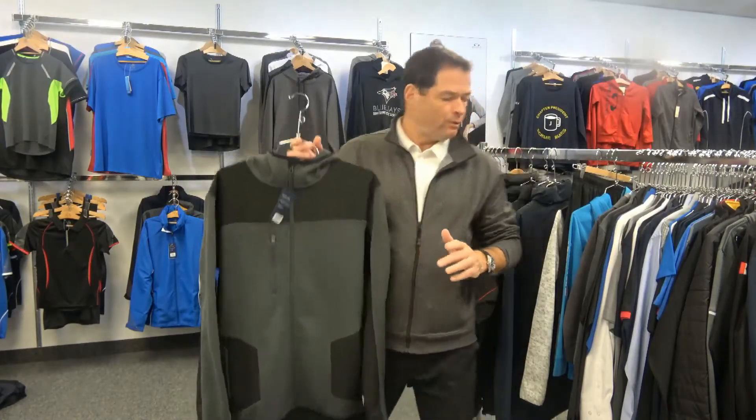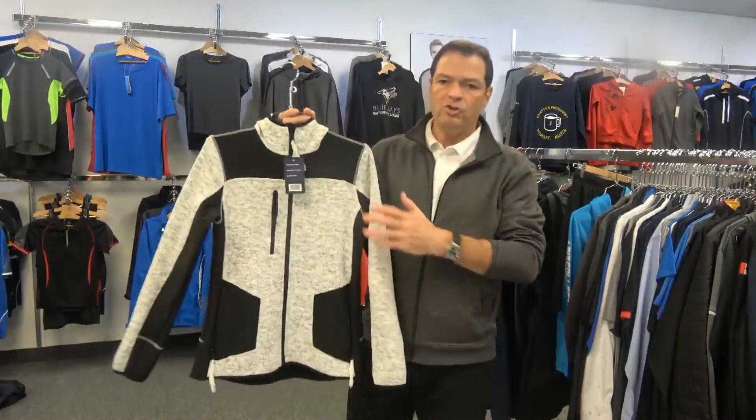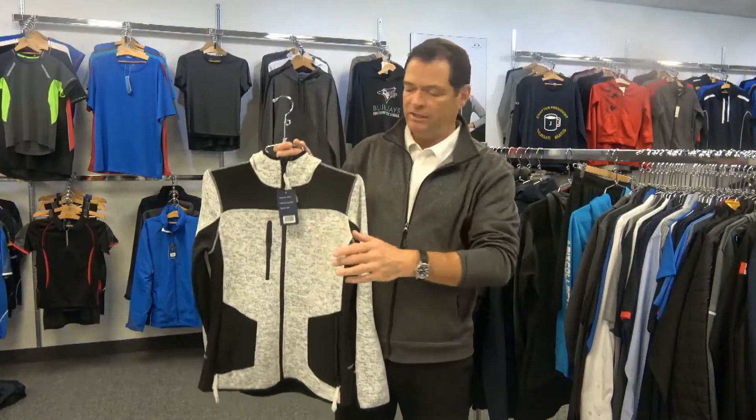This was so successful that this year we released it in ladies sizing. So now the Jasper jacket is available in men's and women's, and starts in very small sizing in ladies — I believe extra extra small to 2XL.